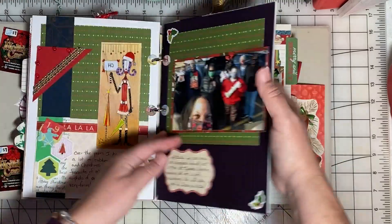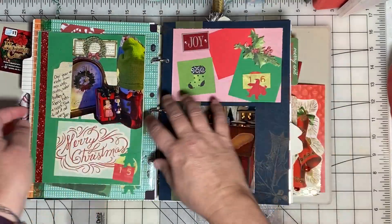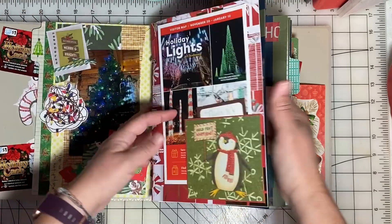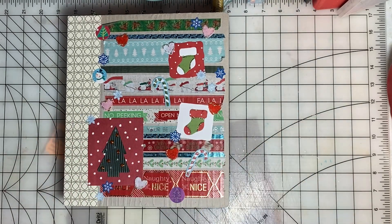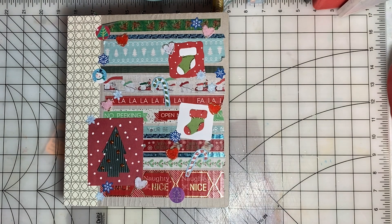So that's December Daily for 2020. Let me know down in the comments if you kept a December Daily or if you're thinking about doing it for next year — I would love to hear about what you created. Let's keep on scrapping! Here are a couple videos that can keep you company as you scrapbook your stash.